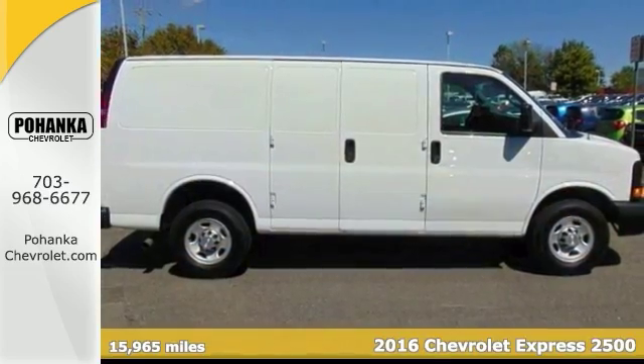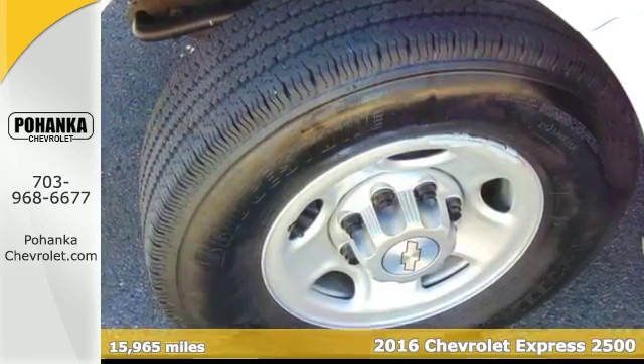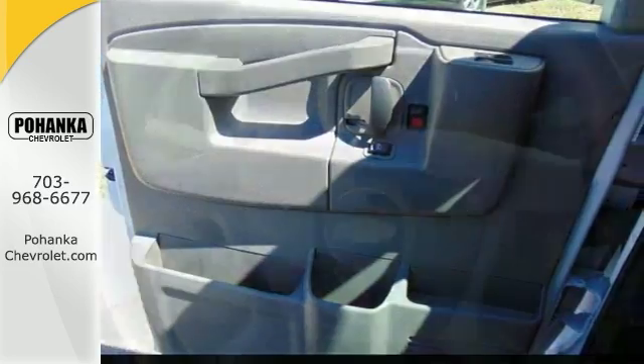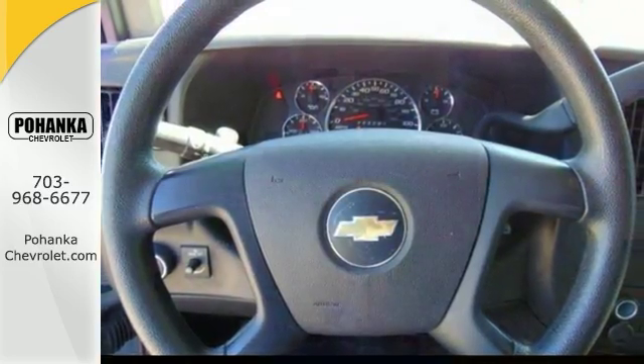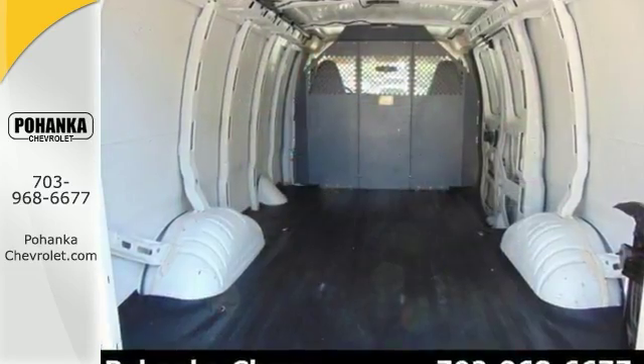Here's a 2016 Chevrolet Express 2500 with less than 16,000 miles. This Carfax one owner is ready to roll. Don't fret the freight — this has got loads of room and plays fetch. Kept in great condition by its original owner, this Express 2500 will save you money by keeping you on the road and out of the mechanic's garage.